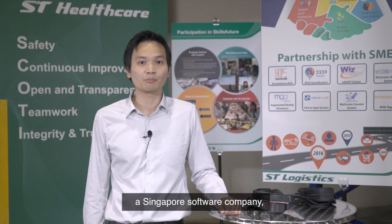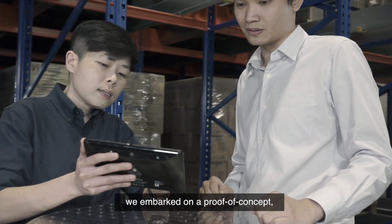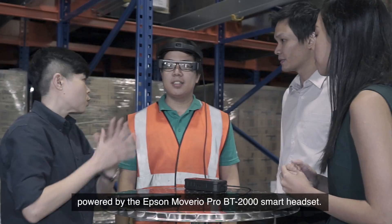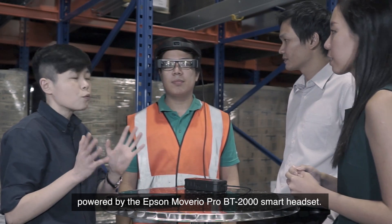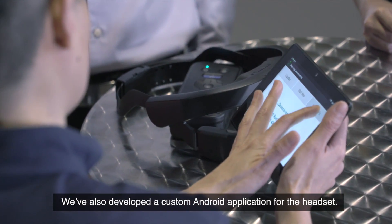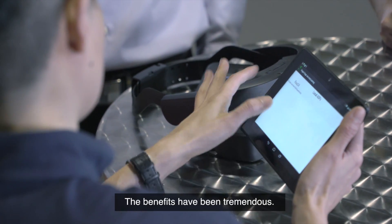Together with MGG, a Singapore software company, we have embarked on a proof of concept based on an augmented reality, or AR, solution powered by the Epson Moverio Pro BT-2000 smart headset. We have also developed a custom Android application for the headset. The benefits have been tremendous.